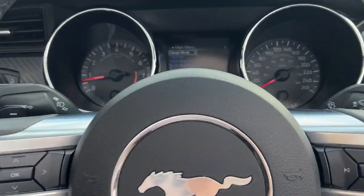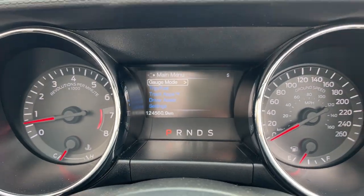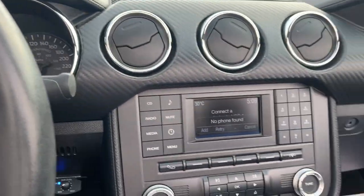So really nicely equipped Mustang all the way around. It has 124,000 kilometers but you would not even know it driving this Mustang — it drives like a brand new car.